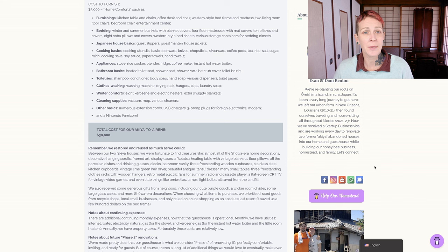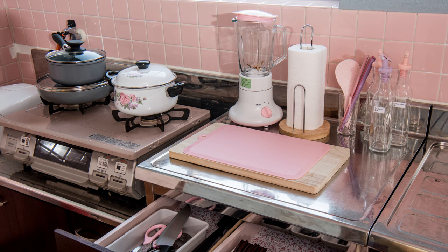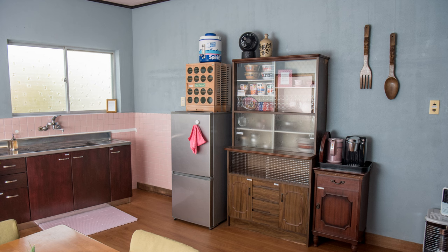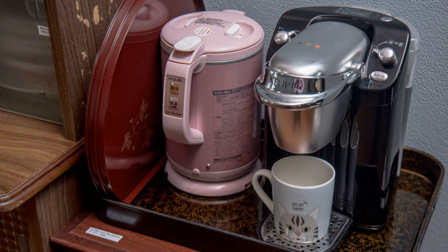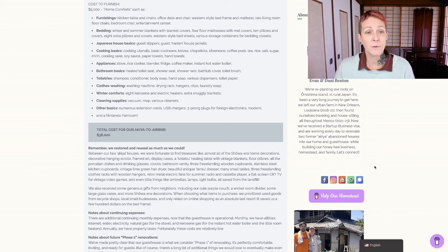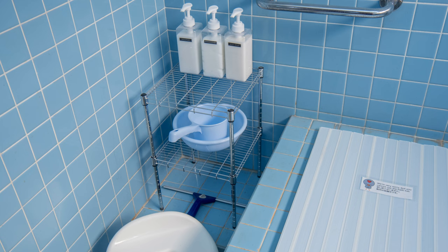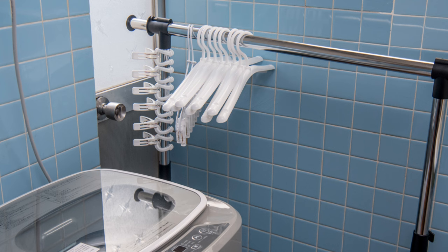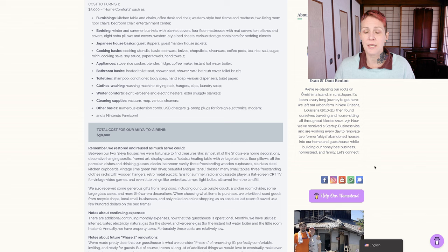Because of the tatami floor and the style of the Japanese house, we also purchased guest slippers and guest hanten house jackets to keep them comfortable. Cooking basics include cooking utensils, basic cookware, knives, chopsticks, silverware, coffee pods, tea, rice, salt, sugar, mirin, cooking sake, soy sauce, paper towels, and hand towels. None of the appliances could be saved, so we bought a stove, rice cooker, blender, fridge, coffee maker, and instant hot water boiler - all from recycle shops. For the bathroom basics, we purchased a heated toilet seat, shower seat, shower rack, bathtub cover, and toilet brush. We also bought toiletries like shampoo, conditioner, body soap, hand soap, various soap dispensers, and toilet paper. We want our guests to be able to wash their clothes, so we purchased a washing machine, and for drying, we have a drying rack, hangers, and clips.